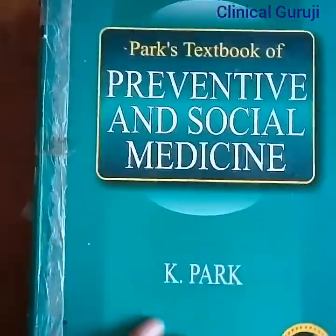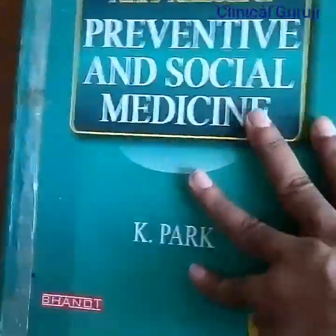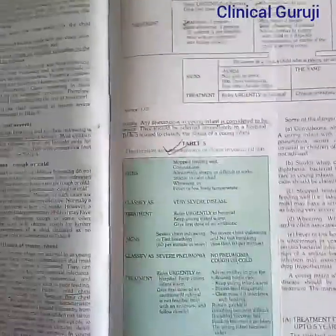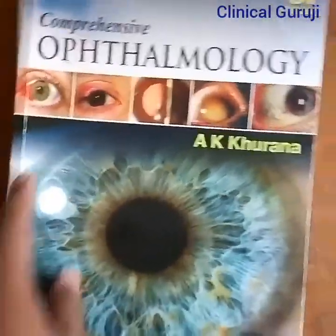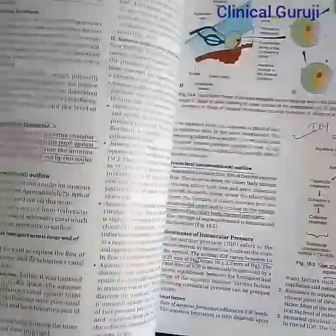This one is Preventive and Social Medicine, that is Community Medicine, written by Park. It is a very good book and is necessary in third year MBBS. This one is Ophthalmology for third year MBBS written by Khurana — a very good book that will make it easy to pass.